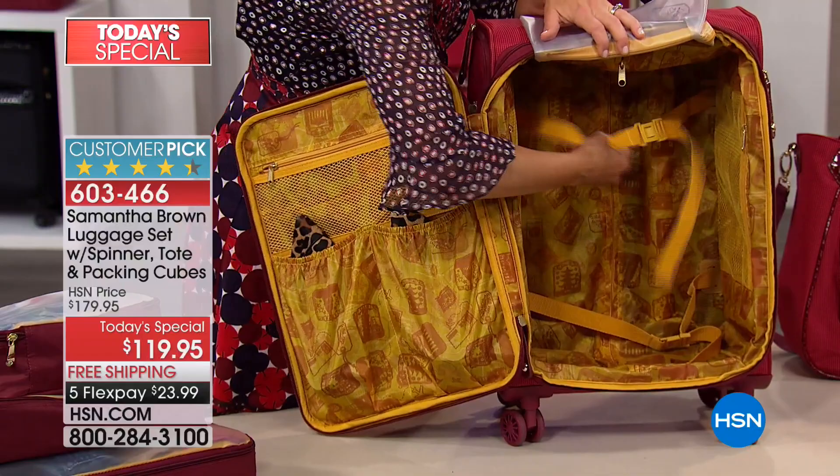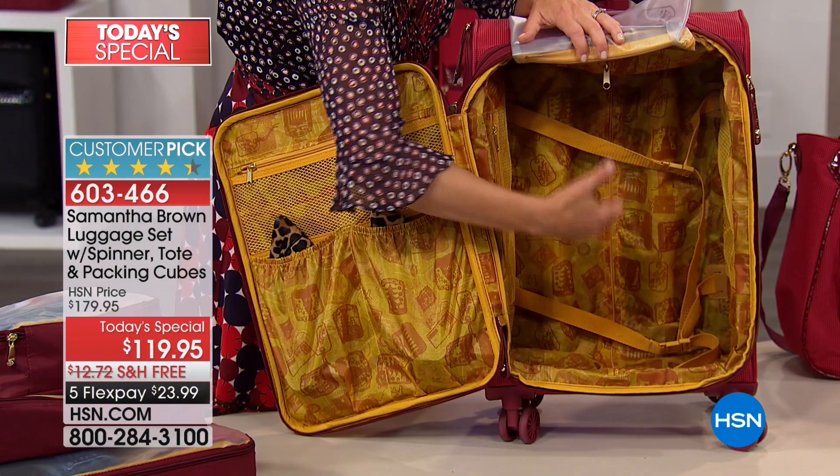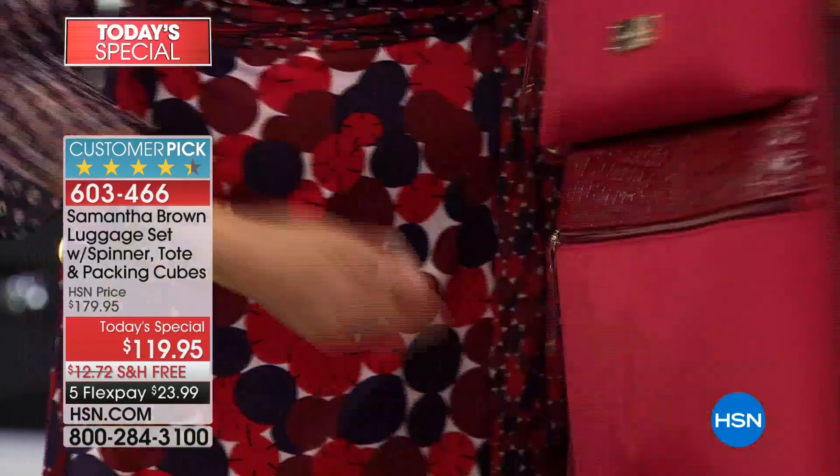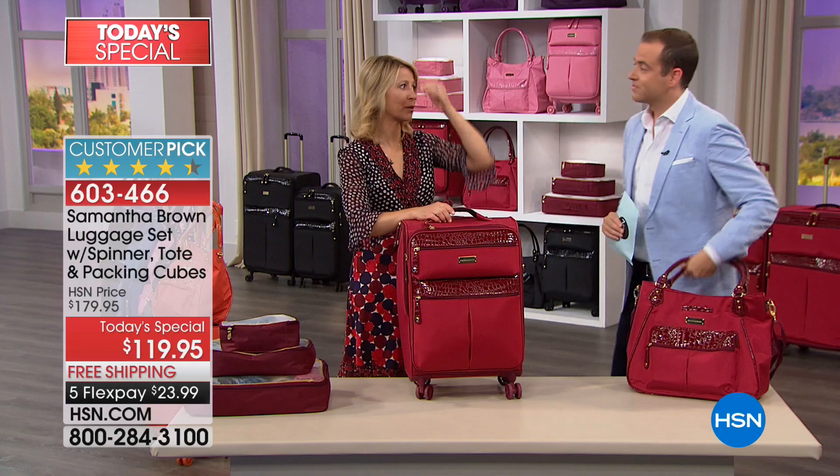I've got luggage straps that tie things down, keep things from being jostled about, and allow you to pack more. On the lid I've got dedicated shoe pockets, one and two, and a mesh pocket at the top so I can see things I've packed. Here on the lid are two pockets.